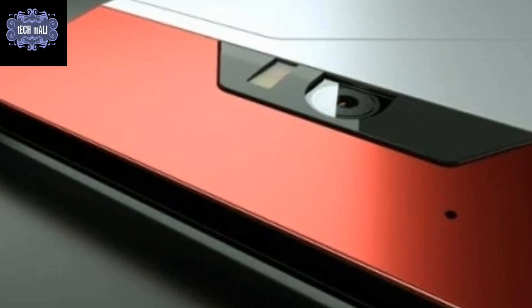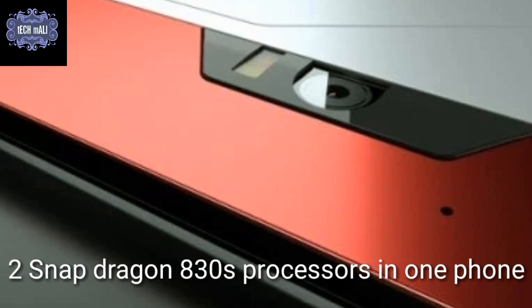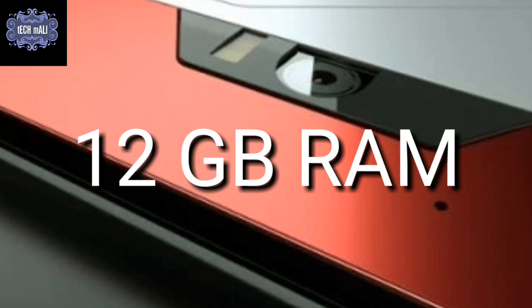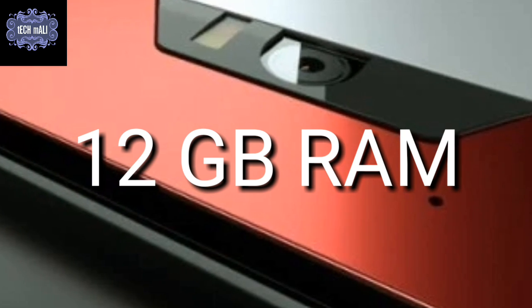It is powered by not one but two Snapdragon 830 processors. The phone comes with two 6GB RAM modules, totaling 12GB of RAM, and offers 1TB of storage with two 256GB memory chips for onboard memory.